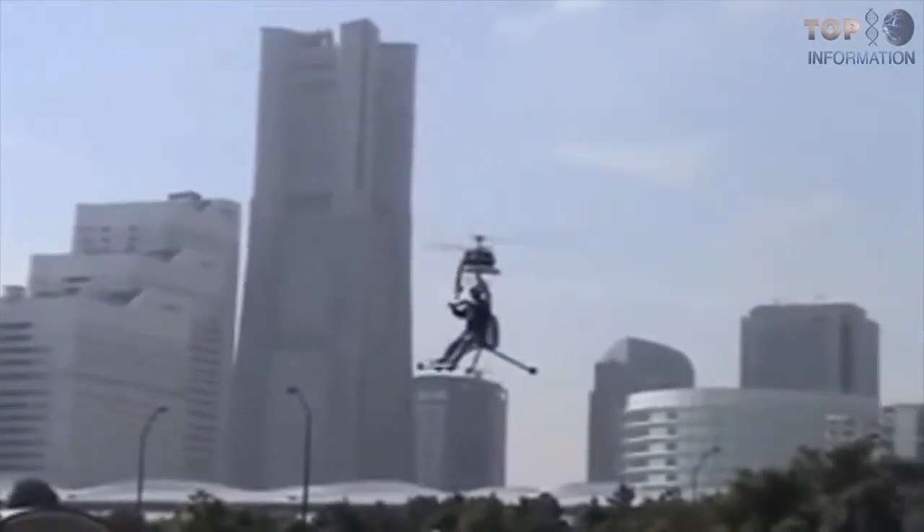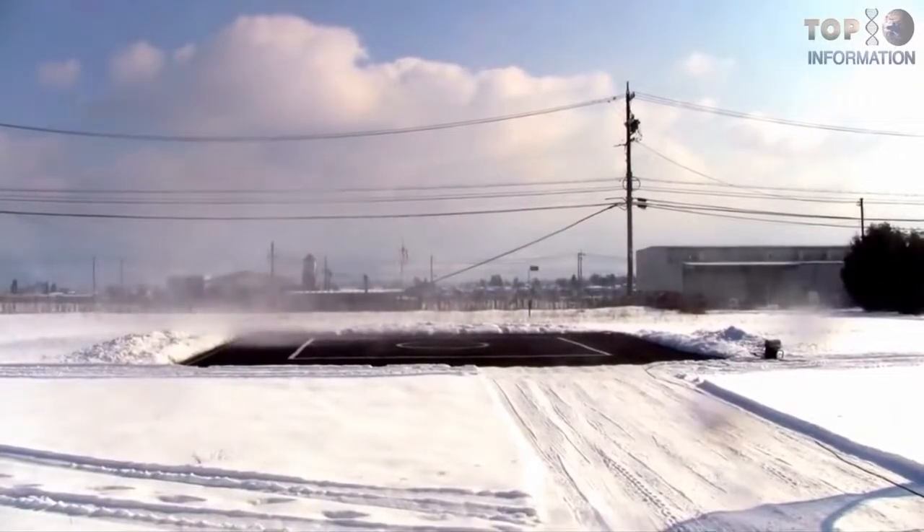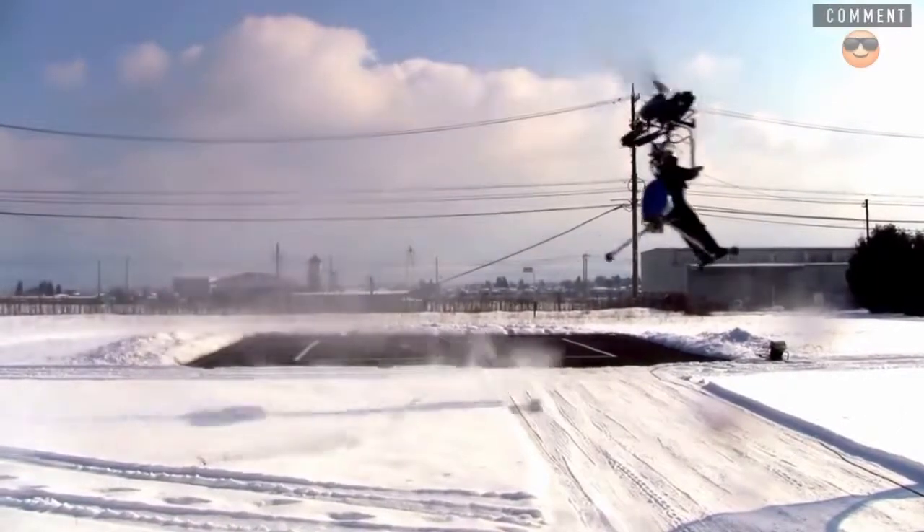Unfortunately, this helicopter is not for mass production, and it costs almost $7,500,000. My math isn't that good trying to convert that.